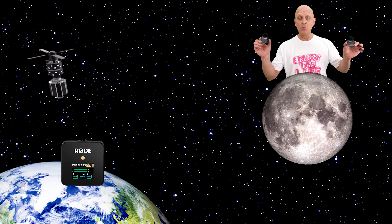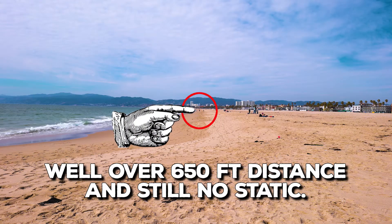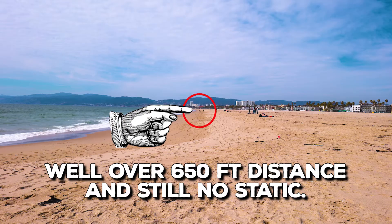They reach almost to the moon — well, maybe not the moon, but the signal has a reach of almost 650 feet, and we're going to prove that by giving it the Venice Beach test. It's got to be at least 600 feet. The signal on these things is incredible because it's just crystal clear.